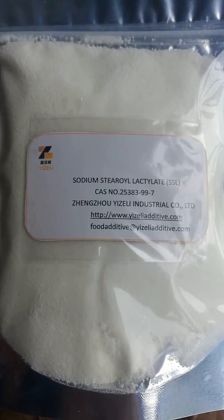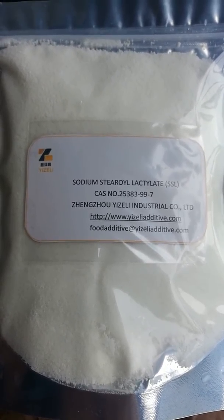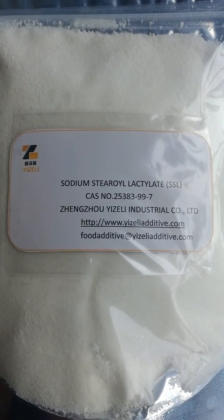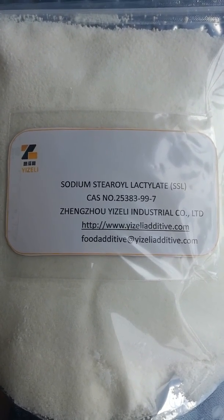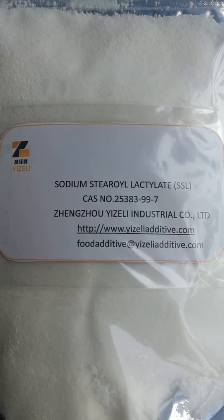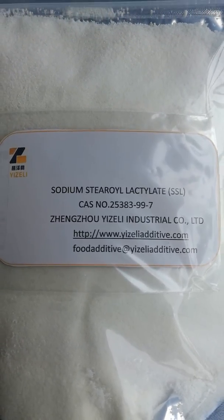At present, the price is very reasonable and the quality is very fine. If you need the details for this product, please freely browse our website to find the details items for SSL. Thank you.